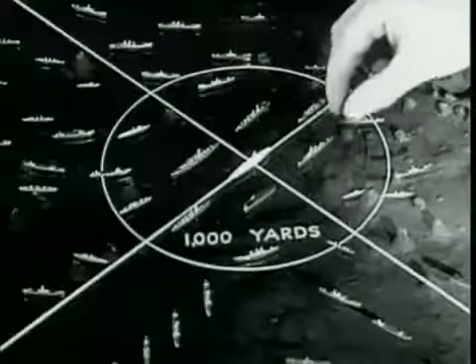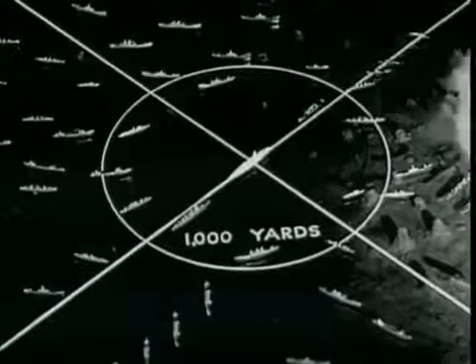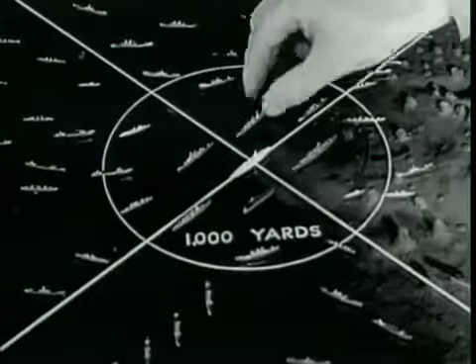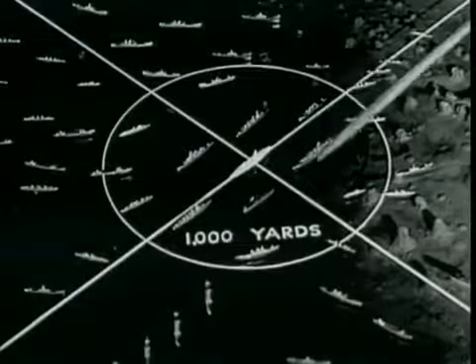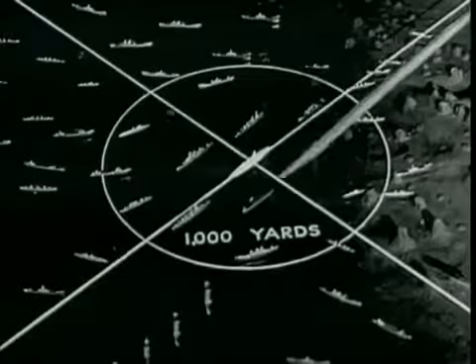Before the Able Day target array was finally selected, 19 different target arrays had been weighed and rejected. Later, more accurate figures on air blast properties supported the demand for denser grouping of ships around the center, especially within a thousand yards. Two British experts, Dr. W.G. Penney and Sir Geoffrey Taylor, suggested the major combatant ships be placed in a hexagonal arrangement around the point of aim — this would improve the range distribution under the random bombing dispersion expected. This suggestion was accepted and incorporated in substance.